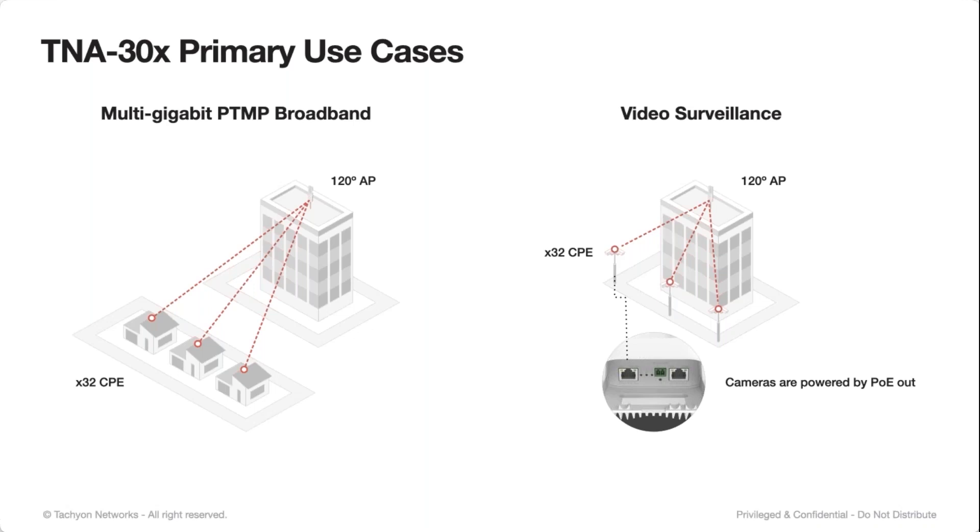Typical use cases for these products are multi-gigabit broadband fixed wireless access. Another very common use case is video surveillance — we don't have to worry about whether you can get the reliable throughput to supply multiple 4K cameras in an installation. We're seeing a lot of customers that are doing video surveillance switching from 5 gigahertz into 60 gigahertz for that reason.